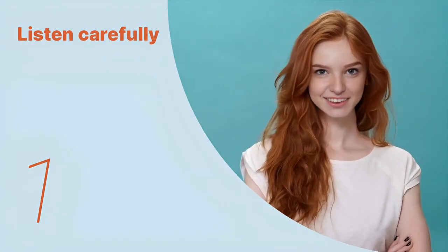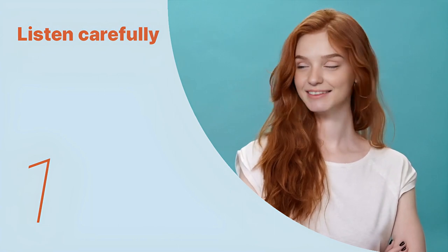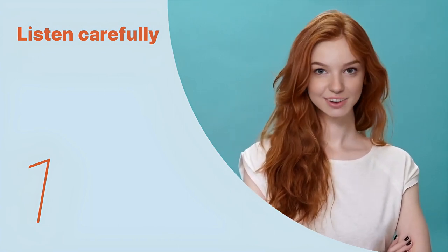Listen to the following main sentences repeatedly and become familiar with them. Let's listen to the conversation between the two people.